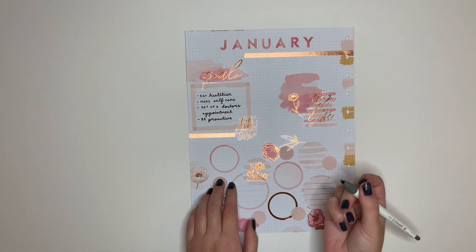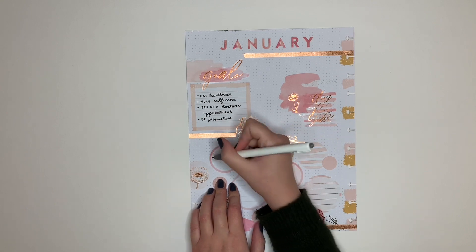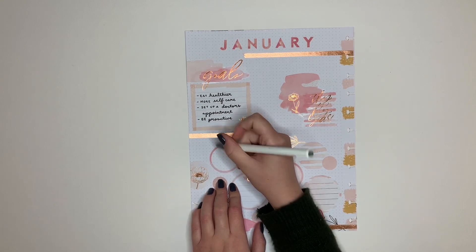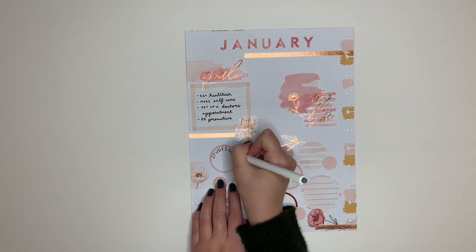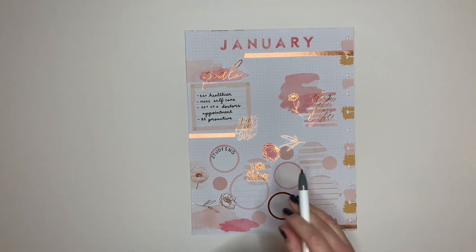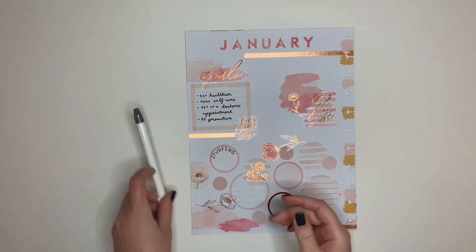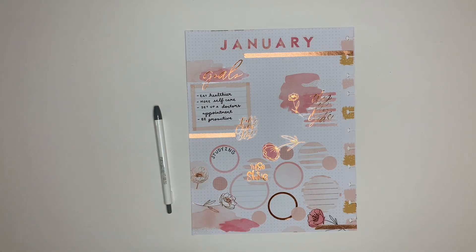I'm going to do this section down here. The first one I want to do is 'studying' because I'm back in classes again. I'm going to write it using the click art pen and kind of arch it around the circle - that didn't turn out as bad as I thought it was going to, so pretty happy with that. I also love how clicky those pens are.